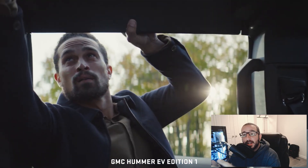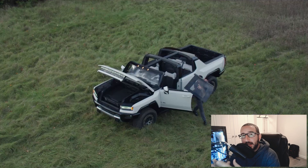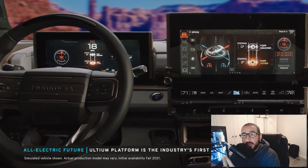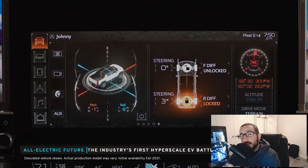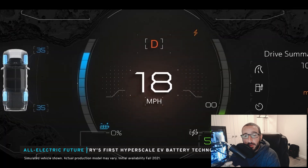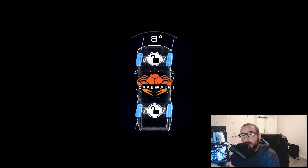By now I think everyone's had a chance to see the upcoming GMC Hummer EV, but one of the details that I feel has been left without adequate focus is the new system behind the Hummer EV's massive 13.4-inch infotainment screen and 12.3-inch driver information display.